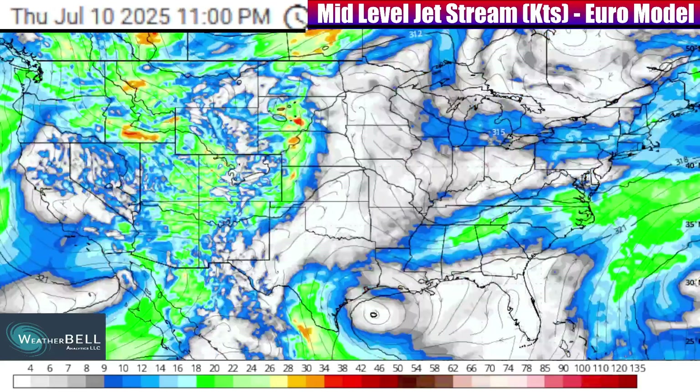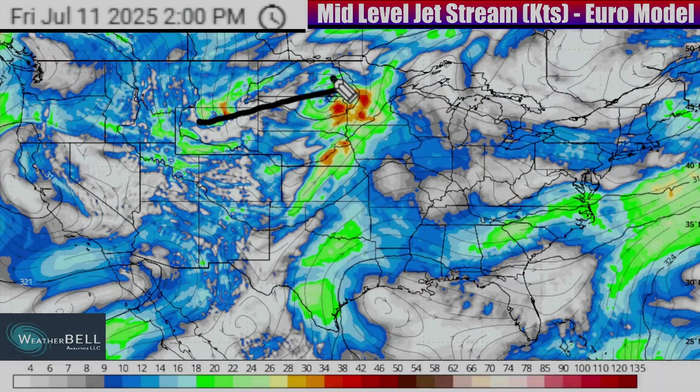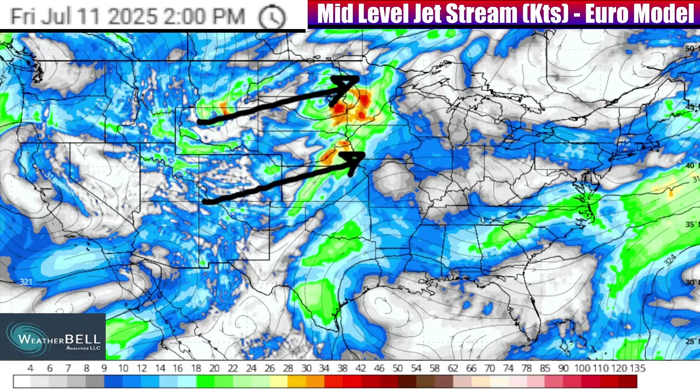As if that isn't enough, we're going to have another system that gets its act together by the end of this week, especially fueled by a stronger piece of jet stream energy set to move out of the west and into the central plains. Between all of these corridors of jet stream energy, especially as you go up into the atmosphere, we will see active weather carried out at the surface.